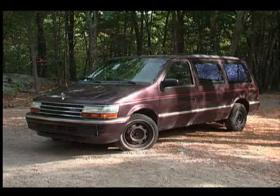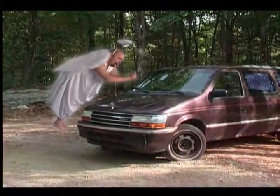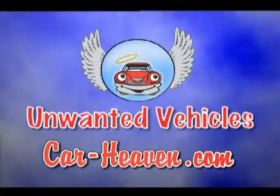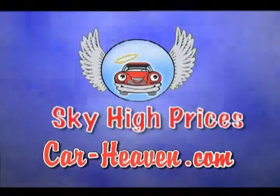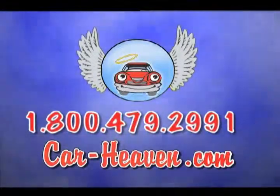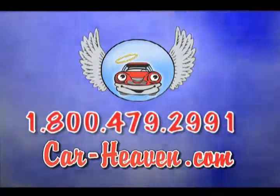When it's the end of the road for your vehicle, send it to a better place and turn it into cash. At Car Heaven, we want your unwanted vehicles and we pay sky-high prices. Just give us a call for a quote and we'll come pick it up — or push, pull, drag, or drive it in for even more. Call 800-479-2911 or log on to car-heaven.com. Car Heaven, automotive recycler since 1952. Tell them an angel sent you.